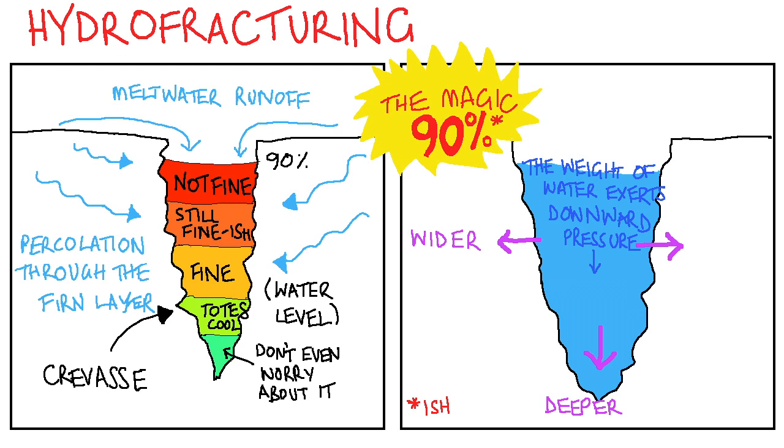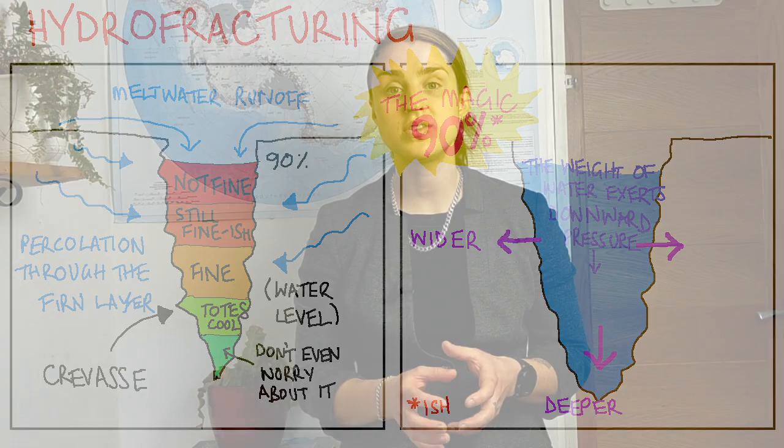Over time, if the rate of snowfall to replenish that firn is smaller than the amount of melt produced, the firn layer becomes saturated with refrozen meltwater. That means that the next season when melt is produced, it has nowhere to go and collects on the surface, or runs into existing crevasses and cracks on the ice shelf. Water weighs a lot, so once those crevasses start to be filled up, they get widened and deepened and eventually reach the bottom of the ice shelf.